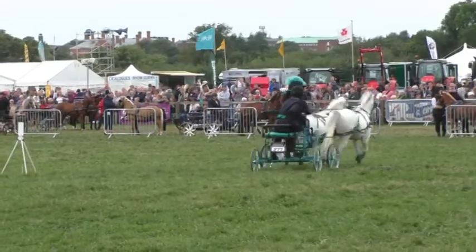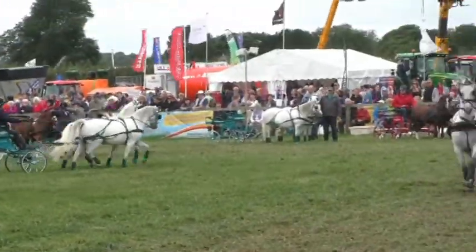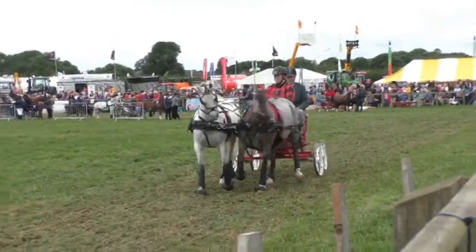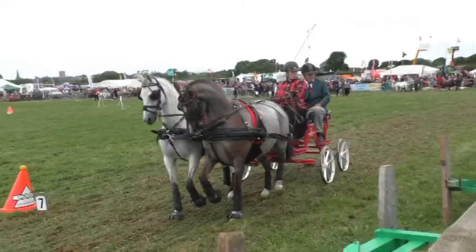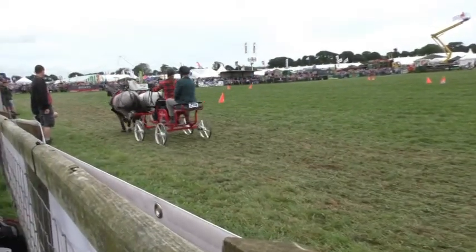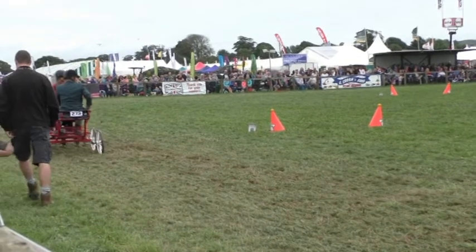Five balls down for Chris Orchard, and one that she hit when she wasn't going through — so there's a rule there. Dislodging a ball that's not part of the course after you start scores double penalties, so that'll be eight penalties for that. Her time is 91.55 seconds.